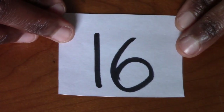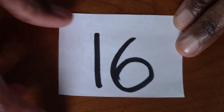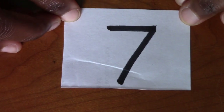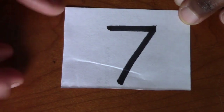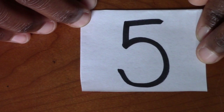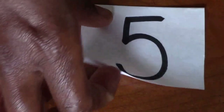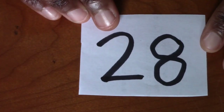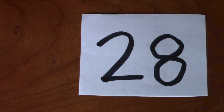What number is this? 16. Beautiful. Felt like I already did this number but maybe I haven't. What number is this? 7. What number is this? 5. What number is this? 28. Good job.